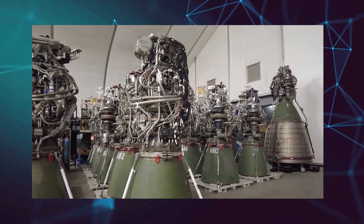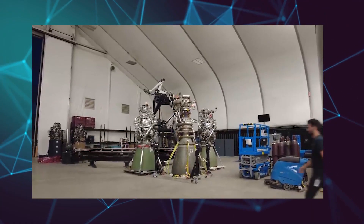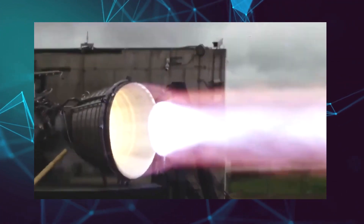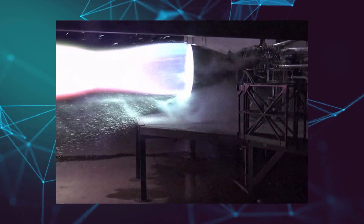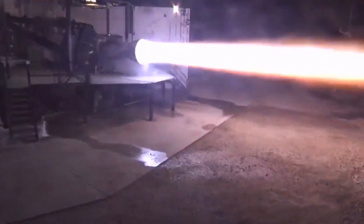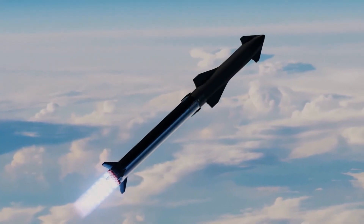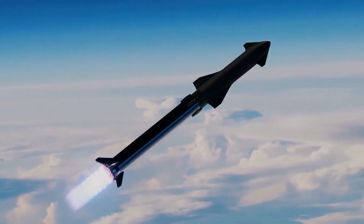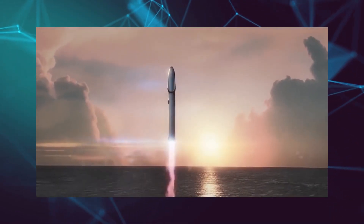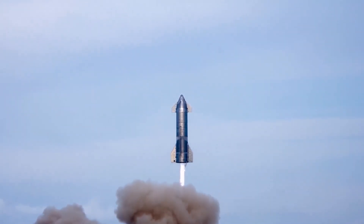SpaceX's Raptor is a family of full-flow staged combustion engines developed by SpaceX for its Starship rocket. The engine is powered by cryogenic liquid methane and LOX, rather than the kerolox used in SpaceX's previous engines. The Raptor possesses more than twice the thrust of SpaceX's previous engines that power the Falcon 9. It is currently used in the Starship system — both in the Starship spacecraft and Super Heavy Booster — and is planned for applications including satellite delivery, Starlink constellation deployment, lunar landing, and Mars colonization missions.